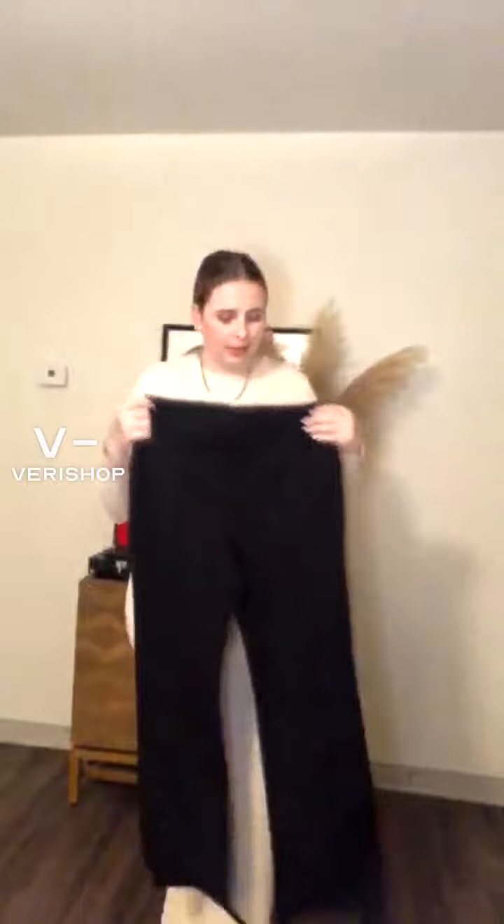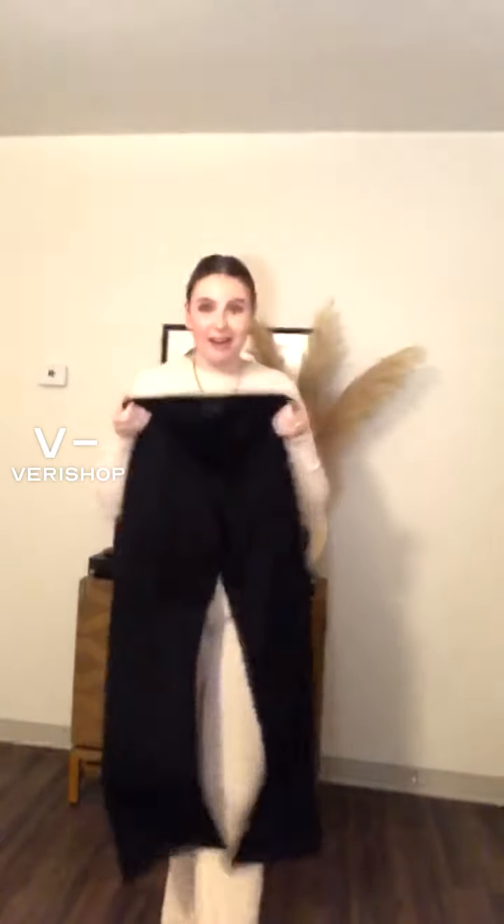I also like to wear these out — these are great pants to wear out. If you want to put on like a cool crop top and a chic little blazer and some heels, so cute. You can even dress it down with sneakers, whatever your vibe is. They're perfect.